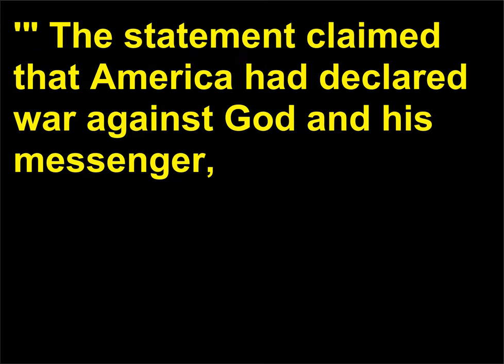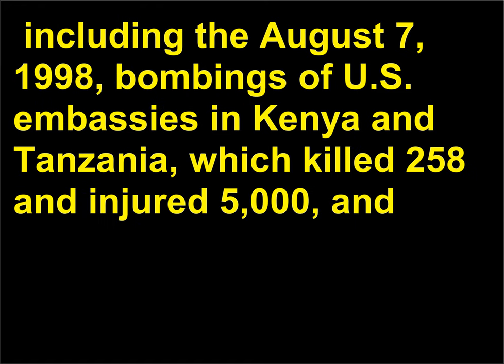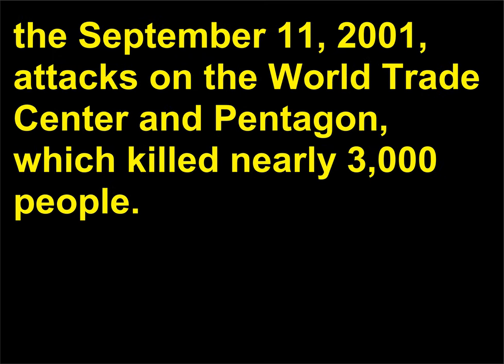According to the report issued by the 9/11 Commission, Bin Laden's declaration of war came in February 1998, when he and fugitive Egyptian physician Ayman al-Zawahiri arranged from their Afghanistan headquarters for an Arabic newspaper in London to publish what they termed a fatwa issued in the name of a World Islamic Front. The statement claimed that America had declared war against God and his messenger, and they called for retaliation. Under Bin Laden's direction, Al Qaeda carried out several attacks on American targets, including the August 7, 1998, bombings of U.S. embassies in Kenya and Tanzania, which killed 258 and injured 5,000, and the September 11, 2001, attacks on the World Trade Center and Pentagon, which killed nearly 3,000 people.